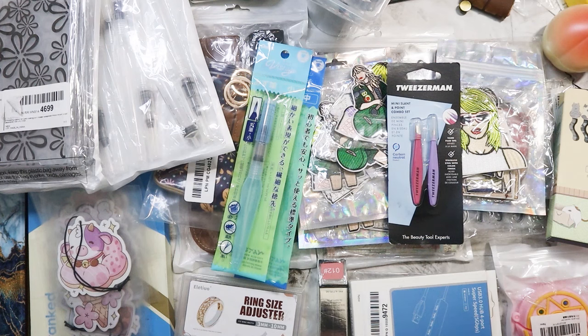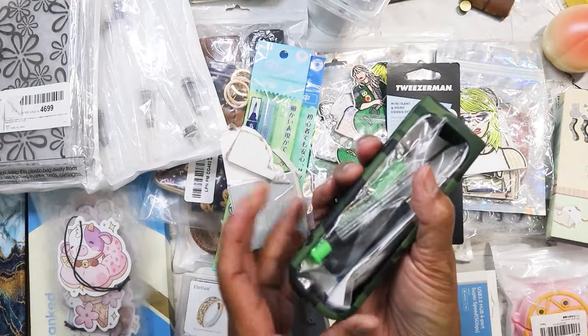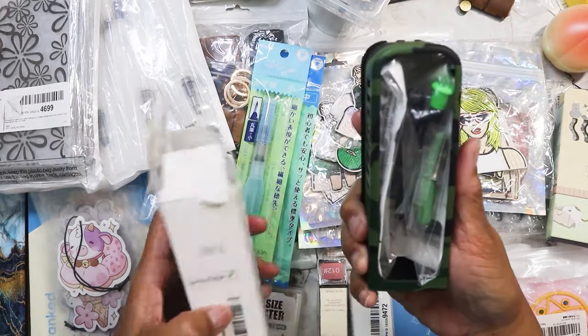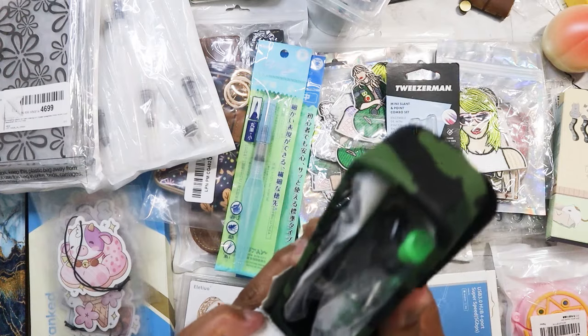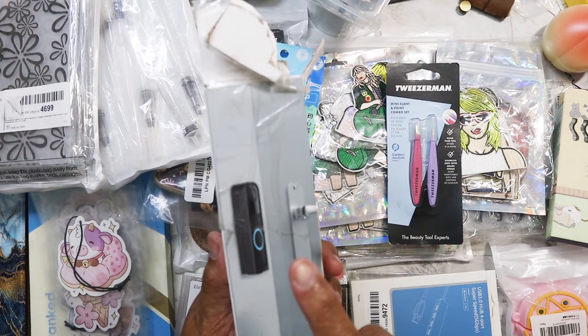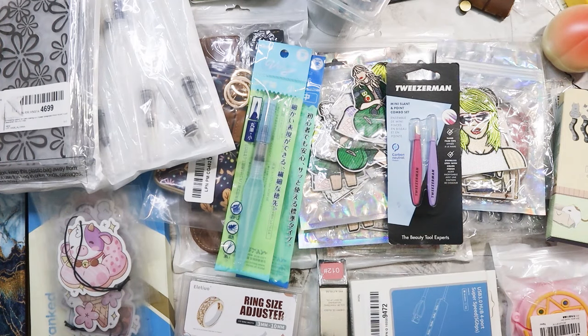I found this cover for a Ring Doorbell for 50 cents. I have the Ring Doorbell here somewhere but it needs to be installed — the one we have right now is old and not working. I purchased a new small one last year during a Prime sale, so I hope this cover fits. If not, it's going to Goodwill — at least I only got it for 50 cents.